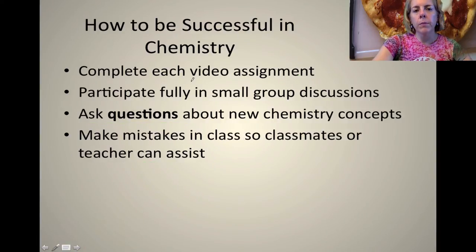In the flipped classroom, please make sure you do the video assignment. If you don't, you're not going to understand the material for future classes because everything builds, and skipping that step is not going to help you learn what you need to learn.